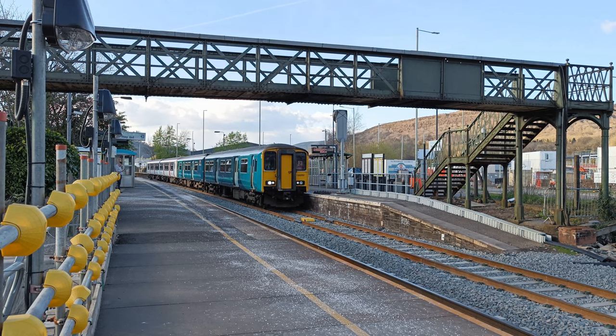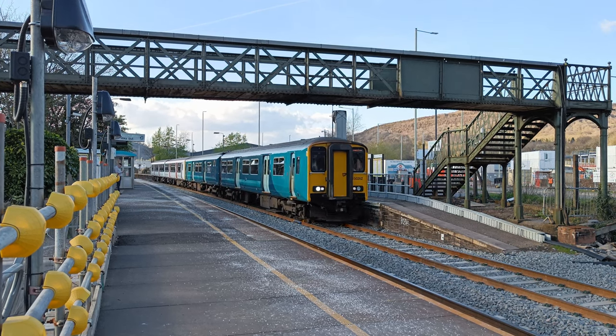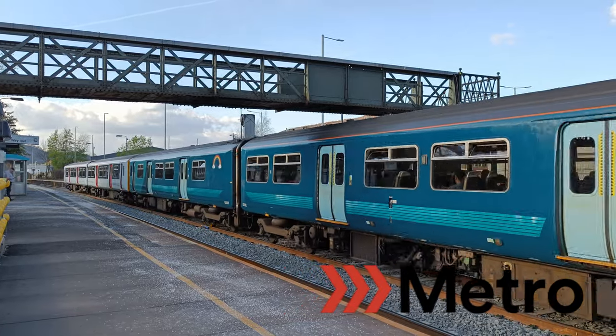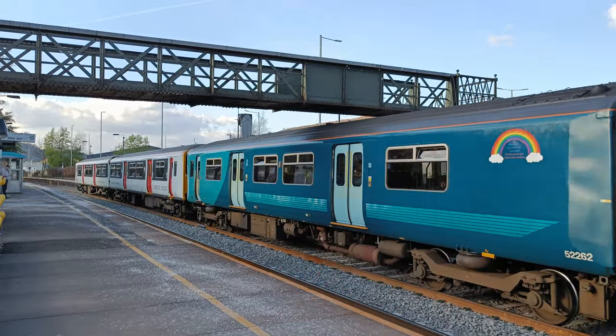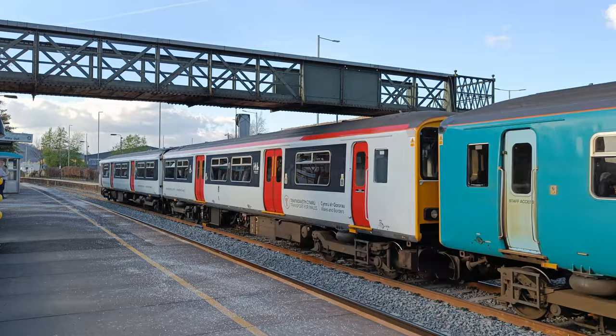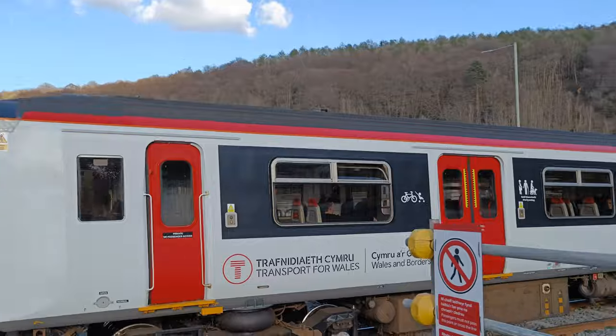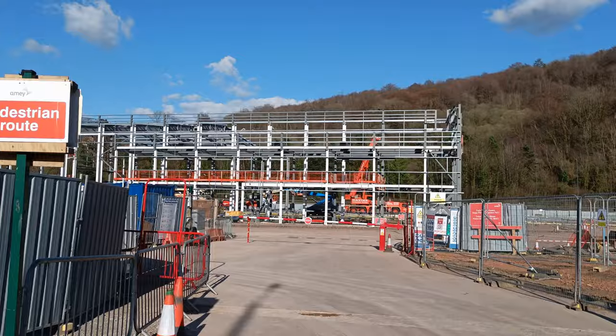A lot has happened since I've last been here, so let's get right into it. Hello and welcome to another metro depot construction update from Taffswell. If this is the first time you're seeing this, I'd thoroughly recommend watching my first depot construction update video in the top right end screen and in the description.